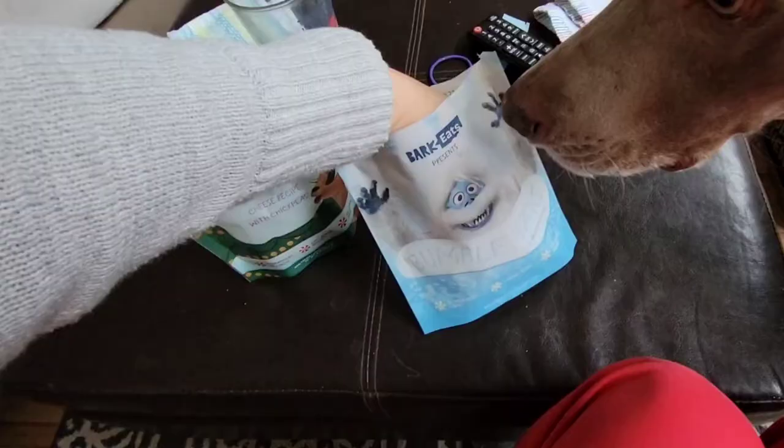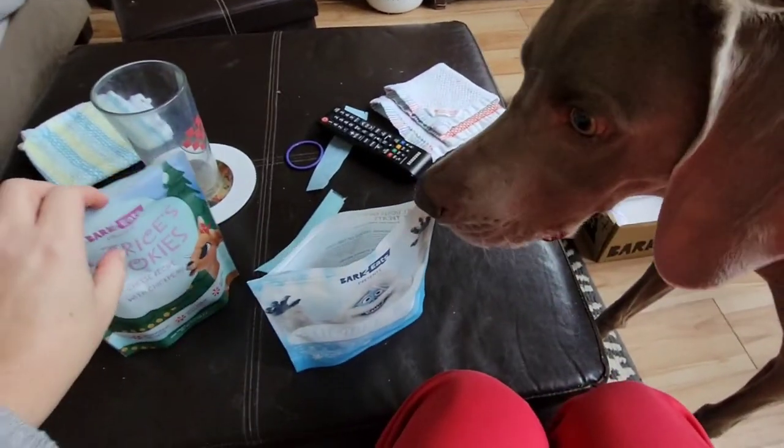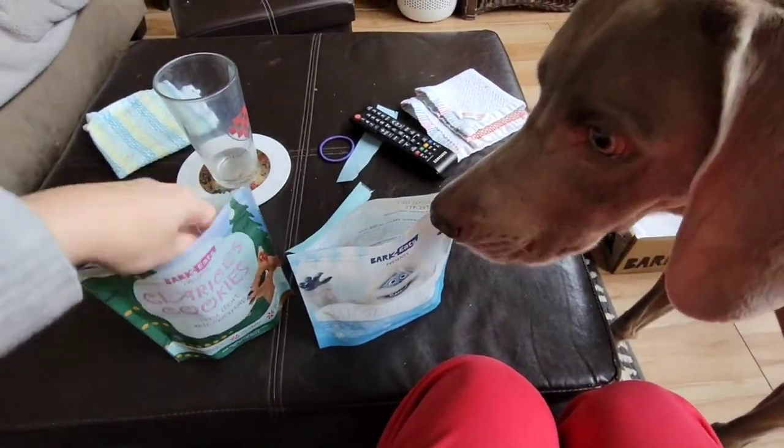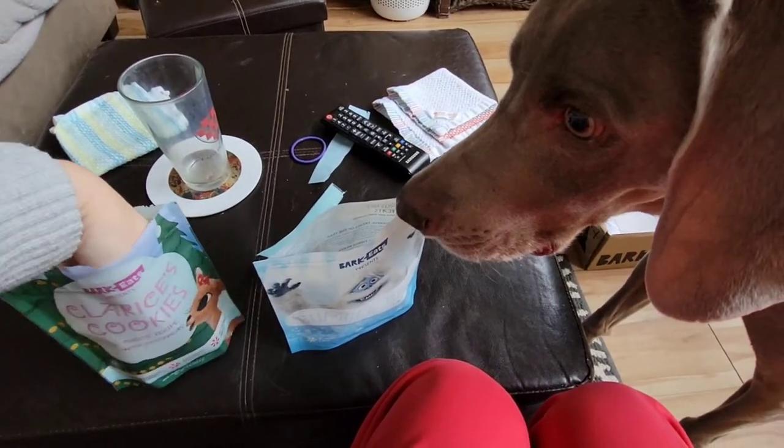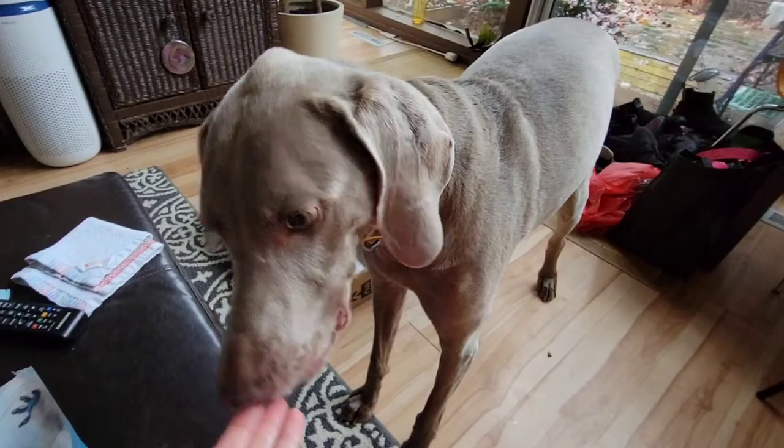Let's see what we think about these. So these are the lamb recipe — whoa! I guess we like that. This is Clarice's Cookies, the cheese with chickpeas. These are kind of small. Well, I guess he likes both of those.